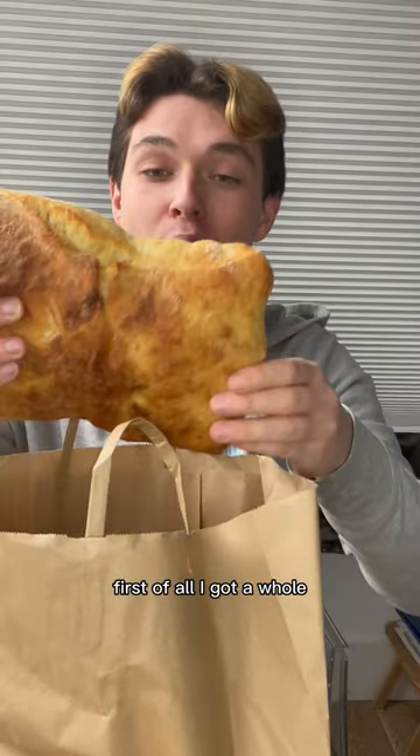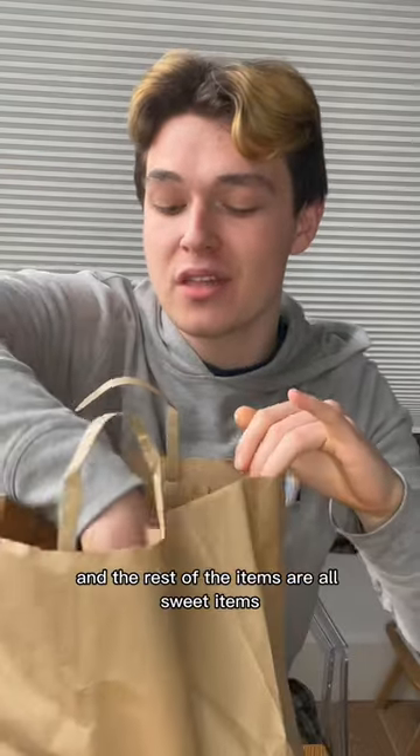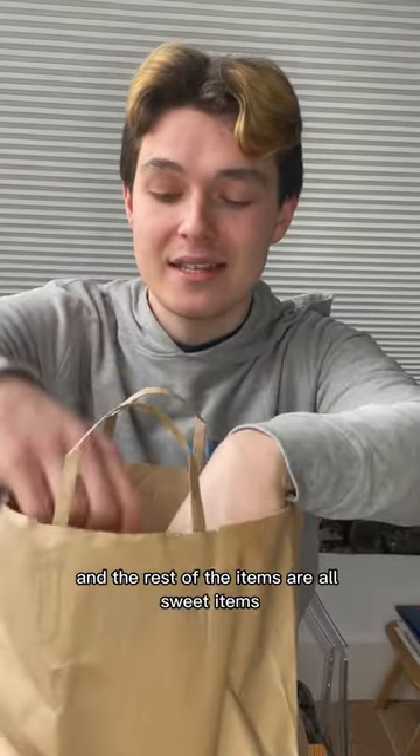First of all, I got a whole loaf of ciabatta bread. How delicious does that look? And it smells amazing too. And the rest of the items are all sweet items.